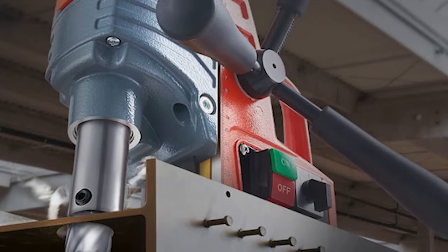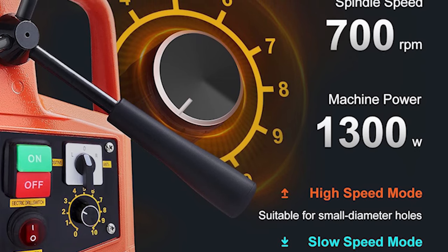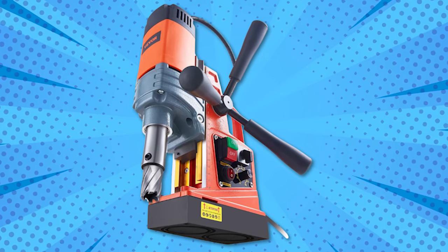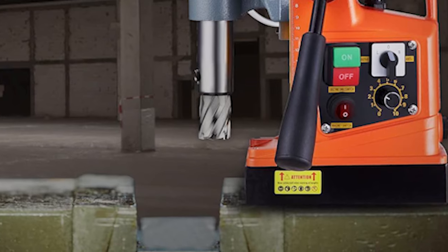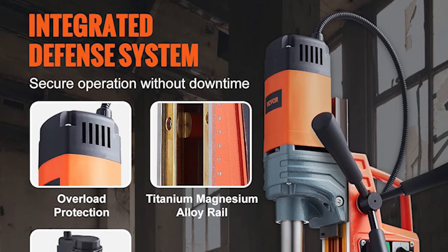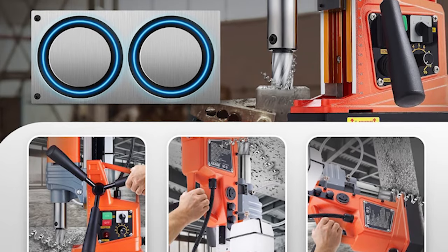Vever magnetic drill. Featuring a 1300W motor for tough drilling at 700 RPM, it can bore holes up to 40 millimeters in diameter and 50 millimeters deep. With quick drilling and strong anchoring, it ensures accuracy and efficiency. An easy-to-use design includes a scale for precise drilling and ergonomic handles for comfort.